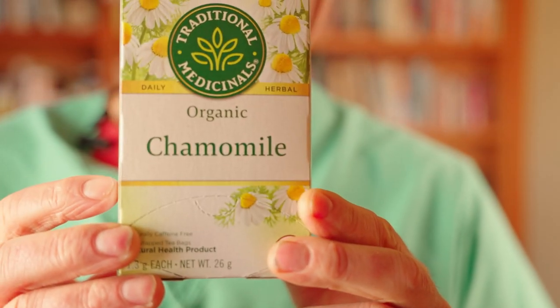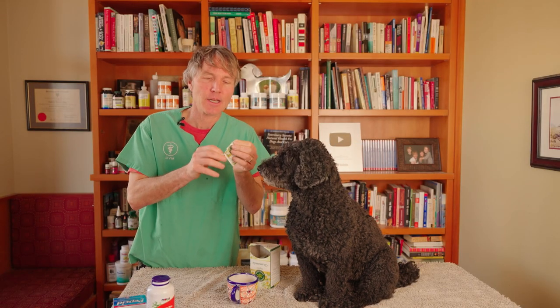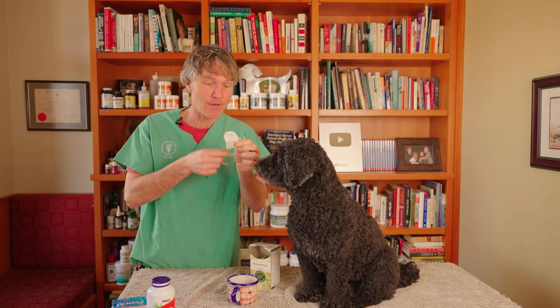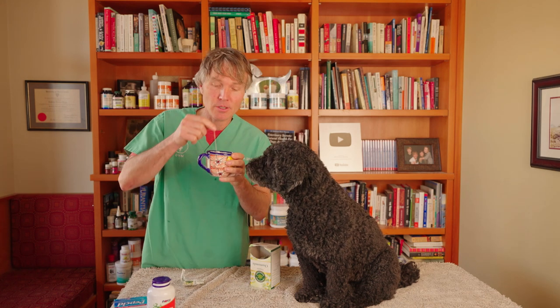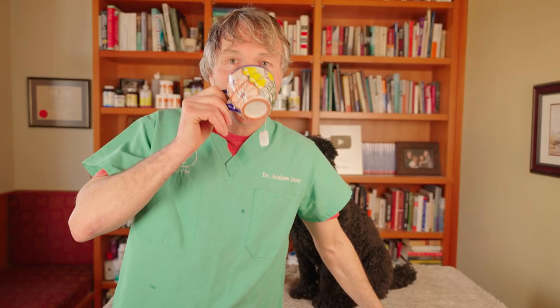Number two is a tea — chamomile. It's a great option. Of all the different teas, it's one that has been shown to be a natural antacid, and it's super safe. If dogs have any type of upset stomach, you can consider chamomile. Especially if you're dealing with acid reflux, I would suggest you substitute their water for chamomile. It's a safe, potentially very effective, natural option.